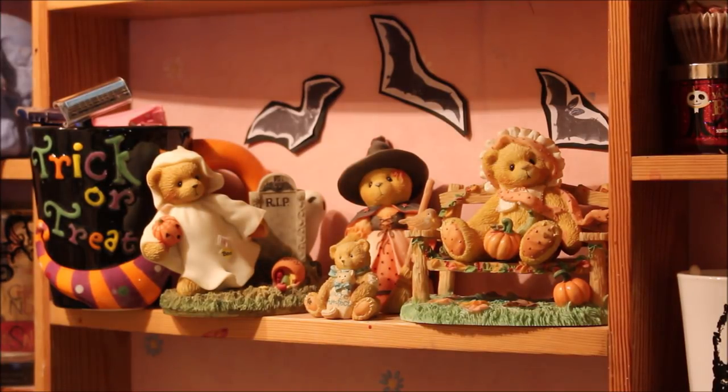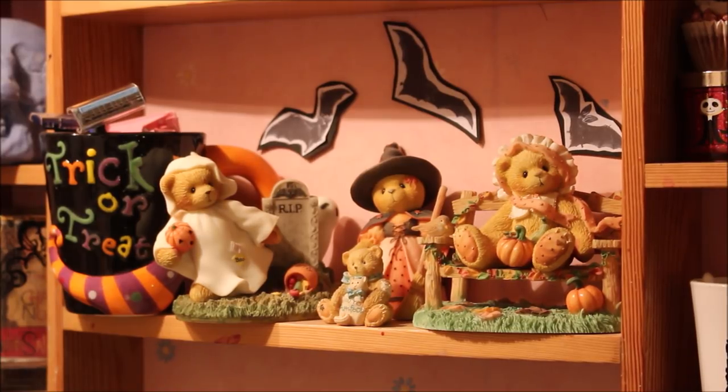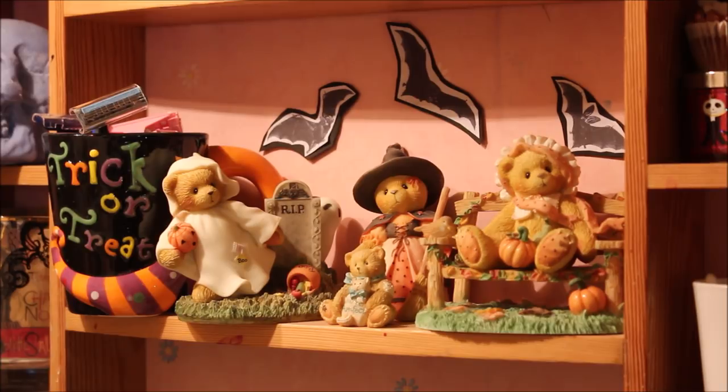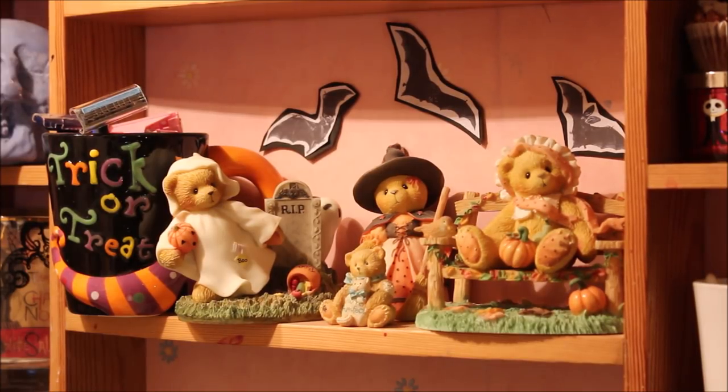These are Cherished Teddies — little collectible figurines I discovered about three years ago through the Midnight Crafter's channel. They come in thousands of different designs but I've only collected the Halloween ones. All of these are second-hand — picked up at car boot sales, eBay, and auction-type events. I have a ghost one running away with a tiny ghost behind a gravestone, a witch one with a cat that says 'You're perfect' my mum gave me, and a bear on an autumnal bench with pumpkins and leaves.